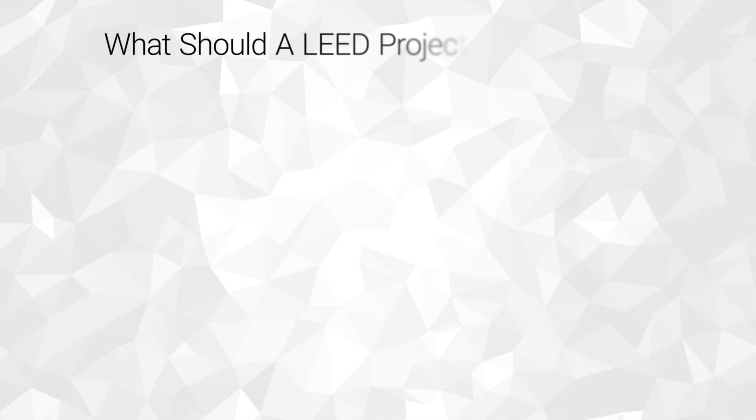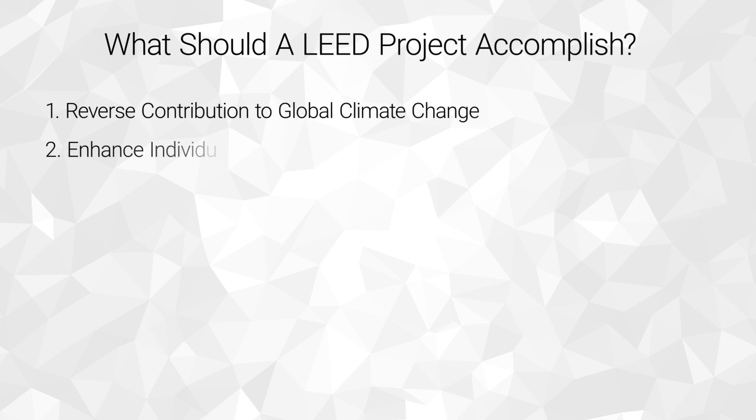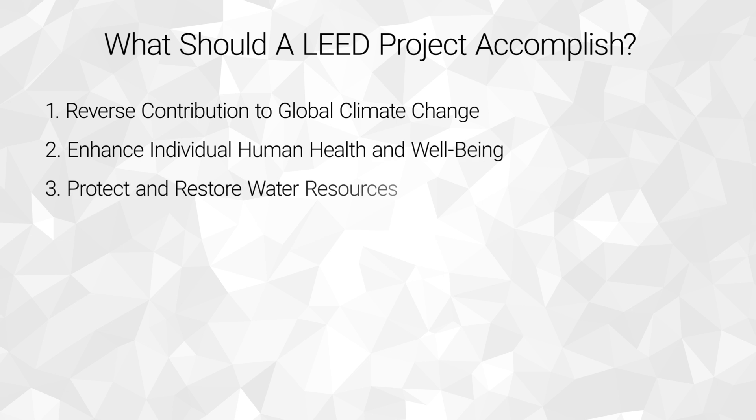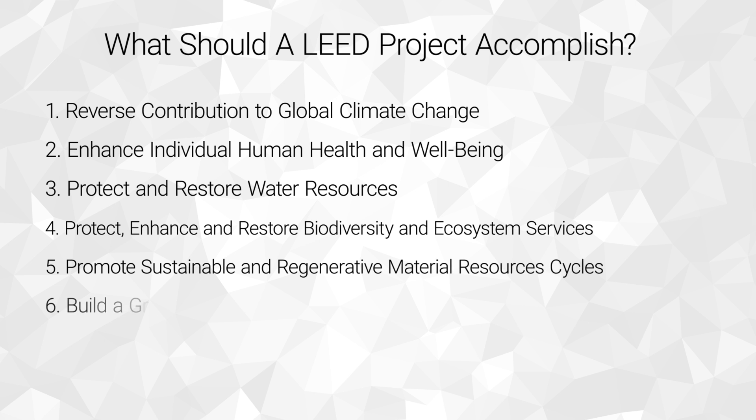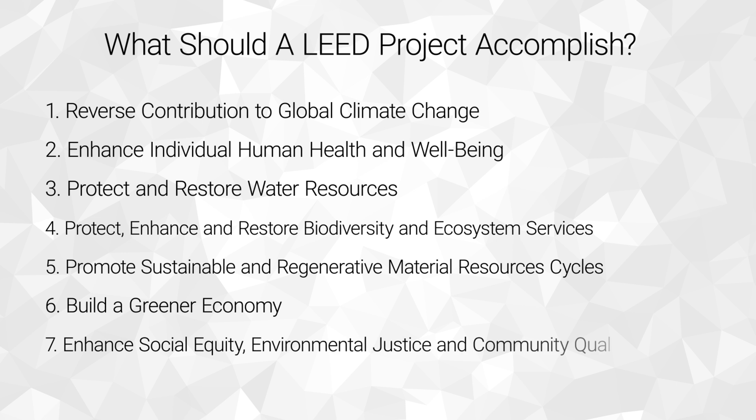There are seven goals of the LEED program, referred to as impact categories. Each answers the question: what should a LEED project accomplish? They are: reverse contribution to global climate change; enhance individual human health and well-being; protect and restore water resources; protect, enhance, and restore biodiversity and ecosystem services; promote sustainable and regenerative material resources cycles; build a greener economy; and enhance social equity, environmental justice, and community quality of life.